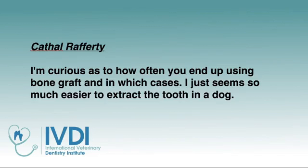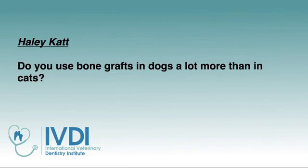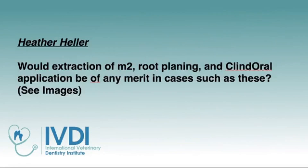Cathal asks how often we end up using bone grafts and in which cases — noting it seems much easier to extract the tooth in a dog. Haley asks: do you use bone grafts in dogs a lot more than cats? Yes, we do. And regarding extracting with root planing and Clendoral — we don't use Clendoral; it is of no benefit at all. Doxyrobe is the membrane you would use for that.